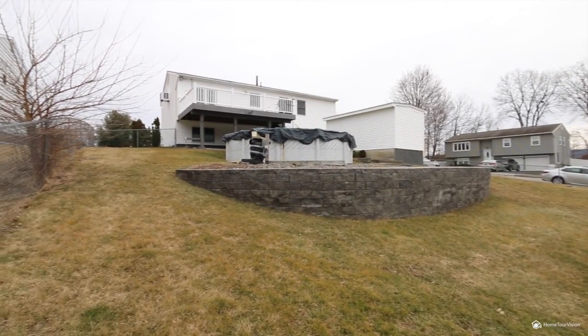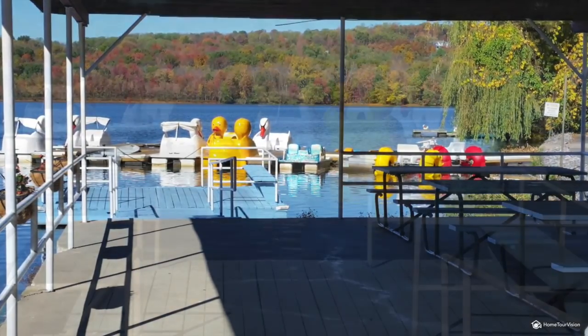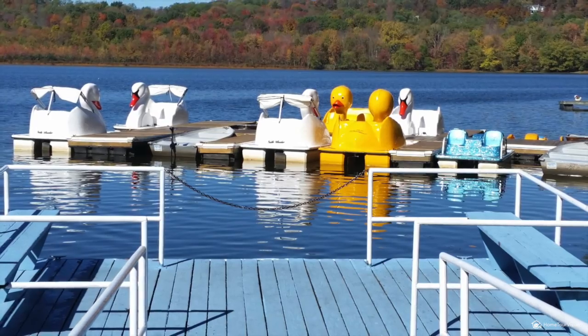You'll love enjoying all this community has to offer all year long, plus the convenience of the nearby town with walking trails, shopping, and restaurants.